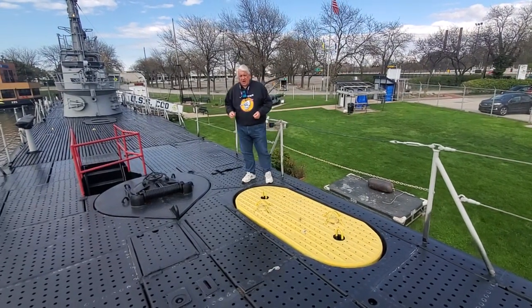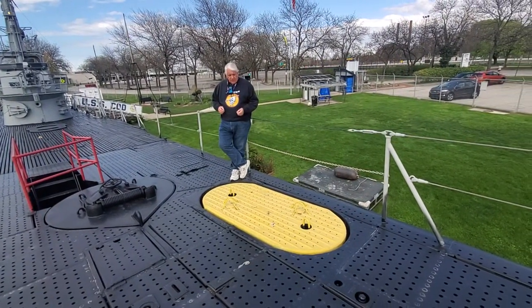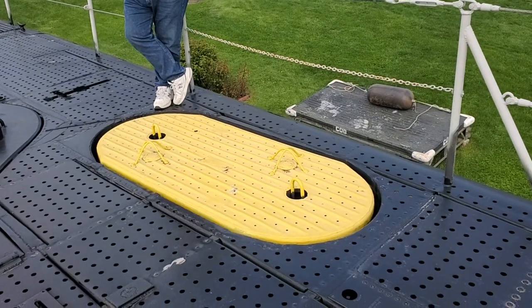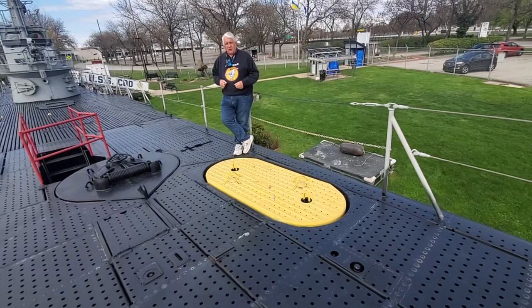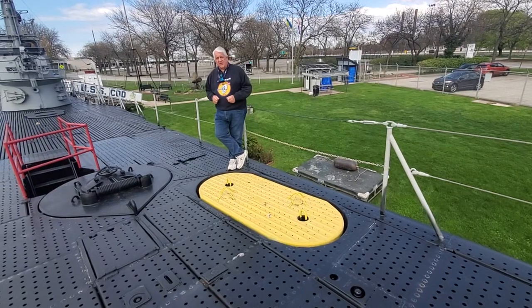What we have here, and what we're going to talk about today, is the classic post-war submarine rescue buoy — marker buoys — and we'll talk a little bit about how they were built into the boats and how they were used. I'm Paul Ferreis, Director of the USS Cod Submarine Memorial, and we're happy to have you back aboard for a little bit of behind the scenes history.